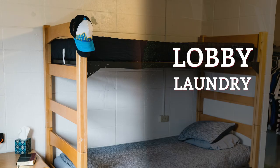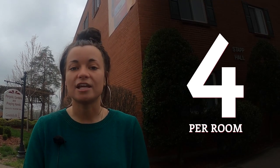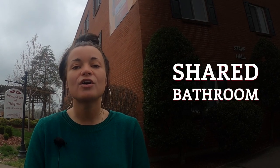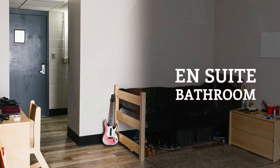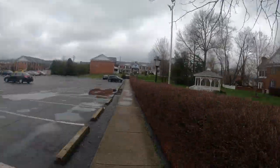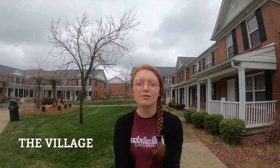Men have the equivalent in North Hall and South Hall West — two guys per room, a lobby, laundry facilities, and community-style bathrooms. Men also have South Hall East, with four guys per room where each has their own individual bedroom and the four share a bathroom and common space with couches and a full-size refrigerator. Broadway Hall is another option — a renovated old hotel with two guys per room sharing their own private in-suite bathroom.